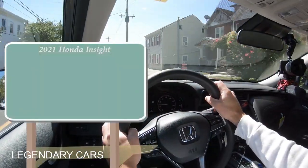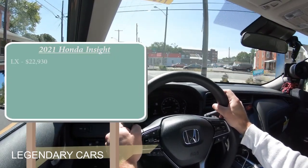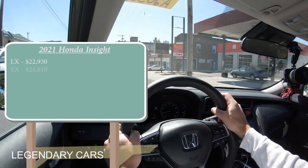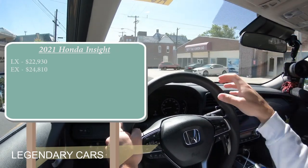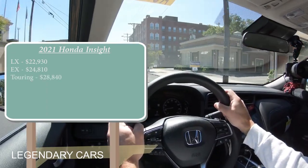There are a few different trim levels for the 2021 Insight. First is the LX, starting at $22,930. The EX — which is the one we have today — starts at $24,810. And lastly, the Touring starts at $28,840.